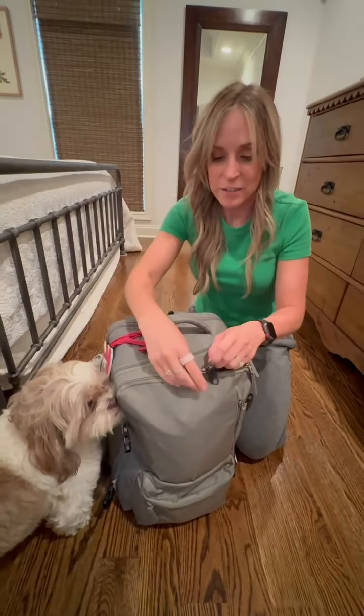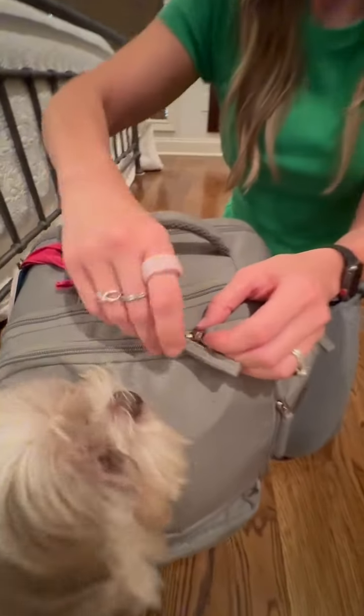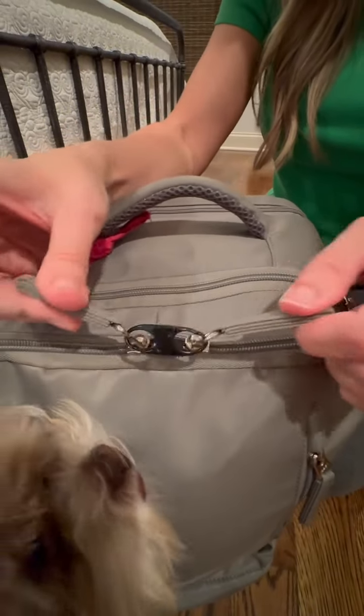The zippers are really great. You might also notice I have these little carabiners on here, because someone could easily just unzip your bag and get whatever's inside. These little carabiners hook so nobody can just unzip your bag.